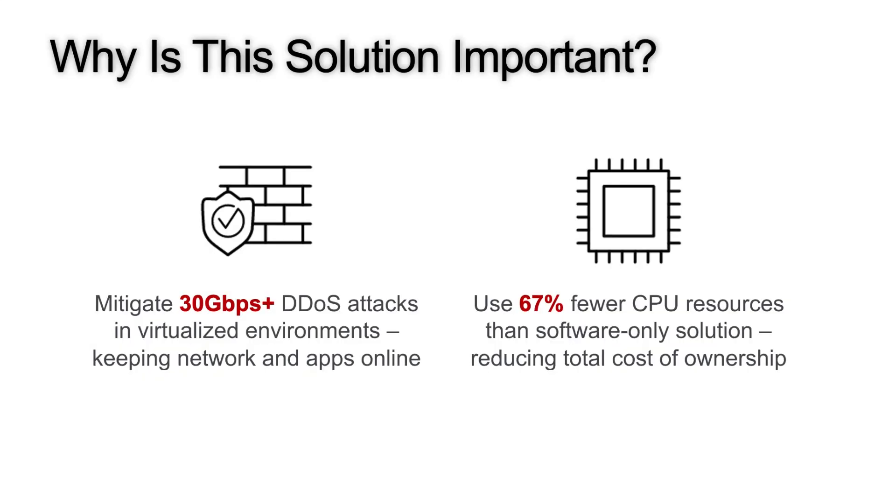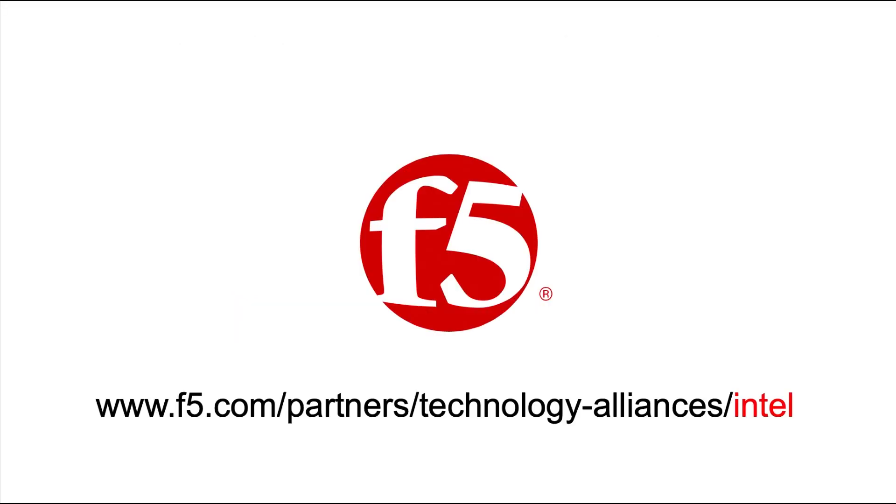So why is this solution important? Well, for the first time, it's now possible to mitigate large-scale DDoS attacks in virtualised environments using an NFV DDoS solution running on COTS servers. Because this solution requires 67 percent fewer compute resources than F5's comparable software-only solution, it also lowers total cost of ownership and frees up compute resources which can be used for other functions. If you're interested to find out more about this solution, visit the link below or contact F5 Sales. Thank you.